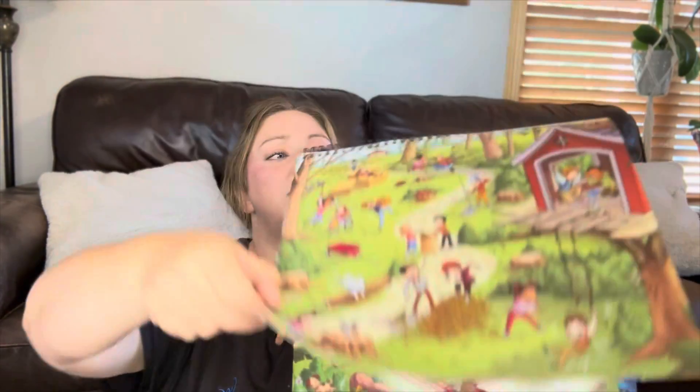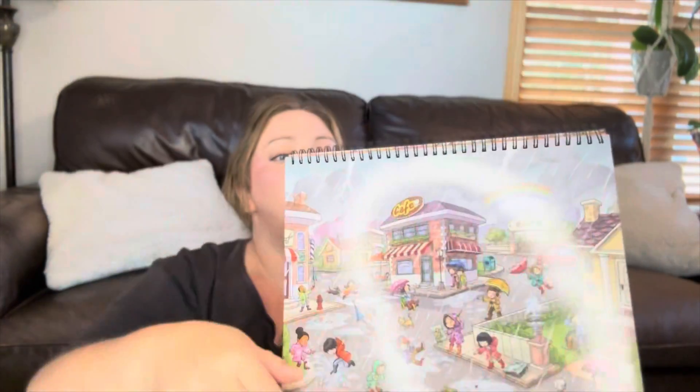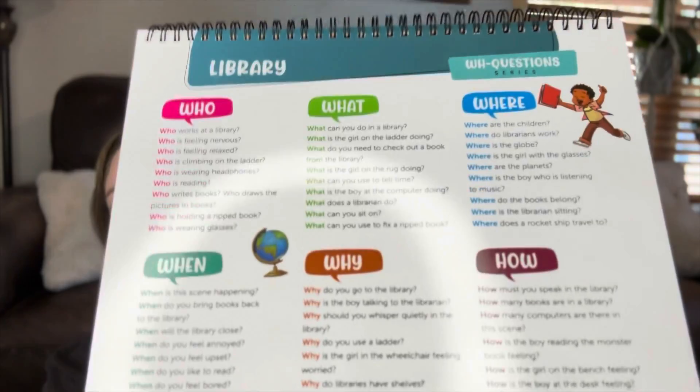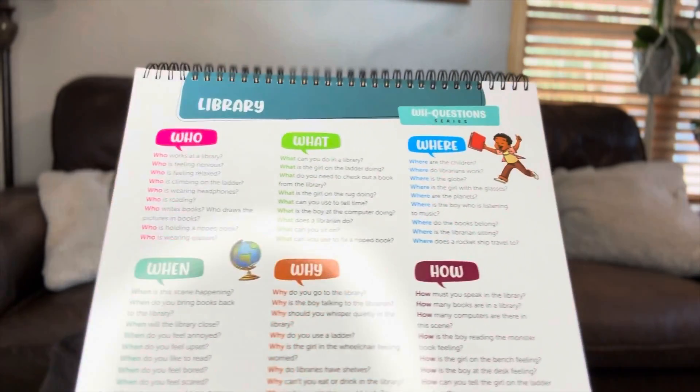There are different scenes — we've got a picnic, fall, rainy day, farm, and tons of other options. The front is what the child will see and the back is what you see as the teacher. I really like to use this in the morning as part of our morning basket. It gives the kids a way to be engaged and start conversation, and lets them ask questions too.